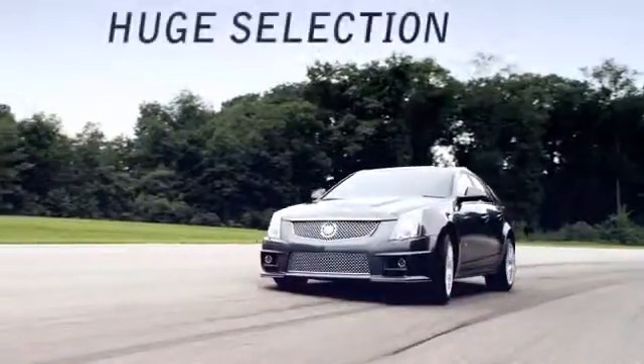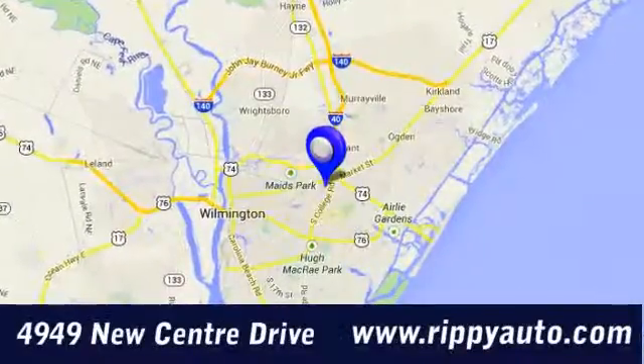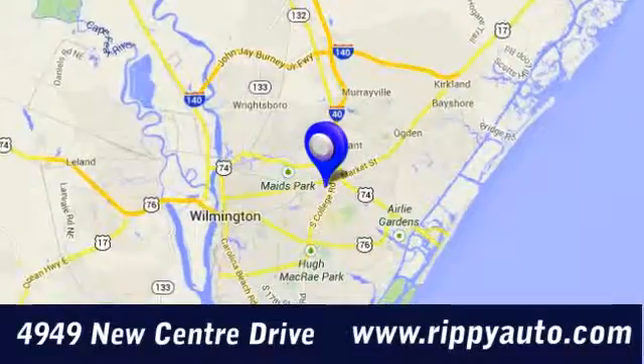At Rippey Auto World, discover a huge selection and great value. We're conveniently located at 4949 New Center Drive in Wilmington, North Carolina.